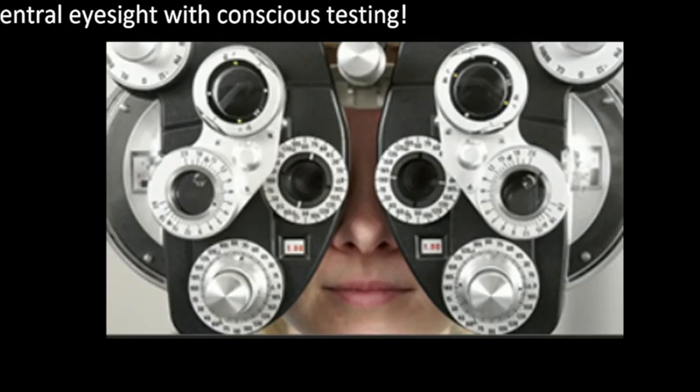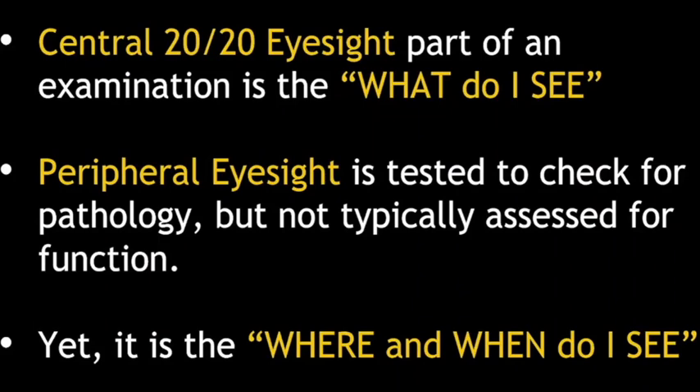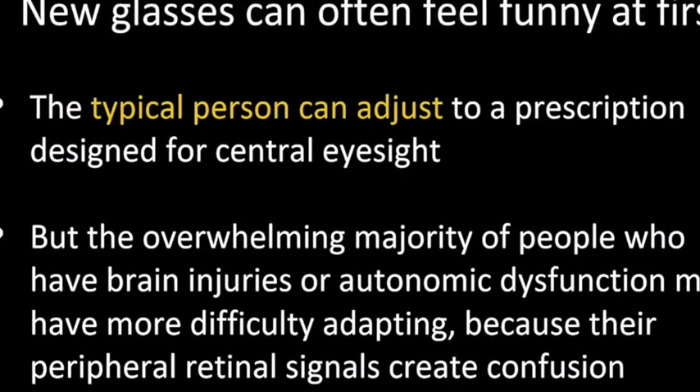Some of you might say your eye doctors test peripheral eyesight — but when they do that test, it's at a conscious level and designed specifically to find pathology, looking for damage. They say look straight ahead and push a button when you see something out of the corner of your eye — you're consciously paying attention. That's not the same as walking around without thinking about your peripheral eyesight. The central 20/20 eyesight — slow and at a conscious level — is the 'what do I see,' an identification process. The peripheral eyesight is the 'where and when,' space and time judgments — a navigational process.